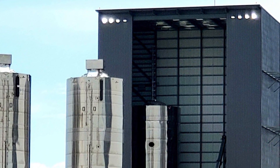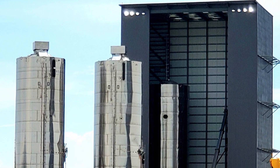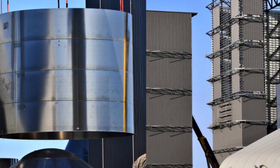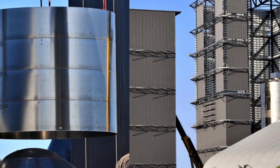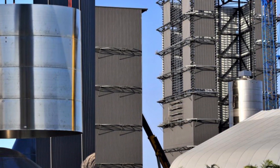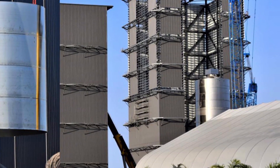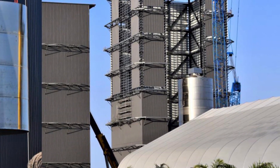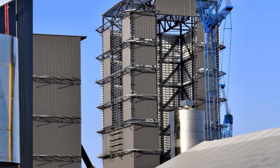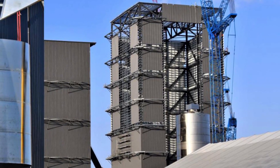The move of SN9 into the high bay provided relief to the mid bay, which, once SN10 is fully stacked, will allow SN11 to begin stacking operations. This production cadence emphasizes SpaceX's ability to rapidly return from any potential test flight failure with a new vehicle ready to take a trip to the launch site within days of losing the previous vehicle. Or, in the event of successes, the ability to tag-team prototype vehicles on numerous test flights to gain additional data.